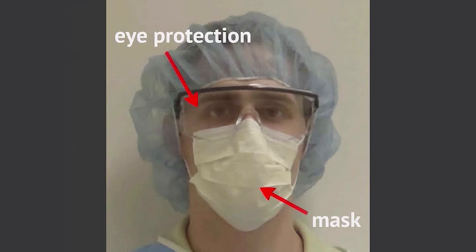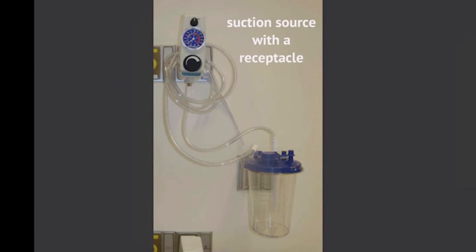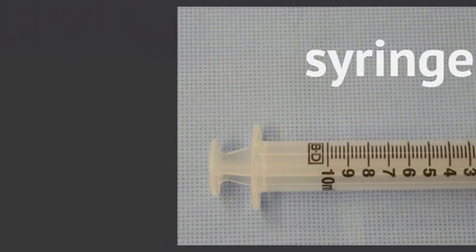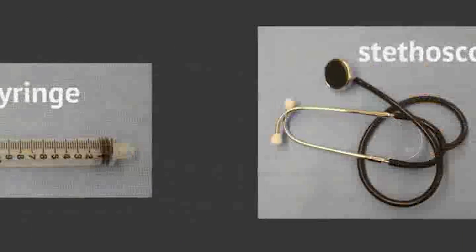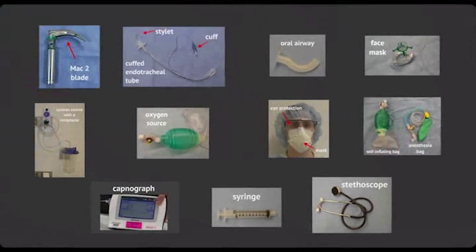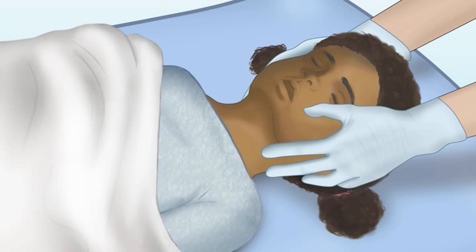I also have a mask of appropriate size for the patient — it covers the nose and mouth — and a bag apparatus, an anesthesia-type bag. I have face protection, mask, and eye protection for the intubation. We have an oxygen source, a suction source, a capnograph, and the child is already connected to our monitors. I also have a syringe to inflate the balloon cuff and a stethoscope to check for breath sounds after intubation.